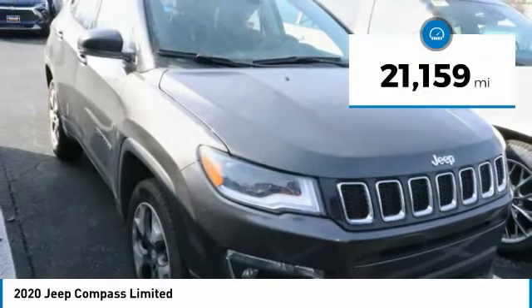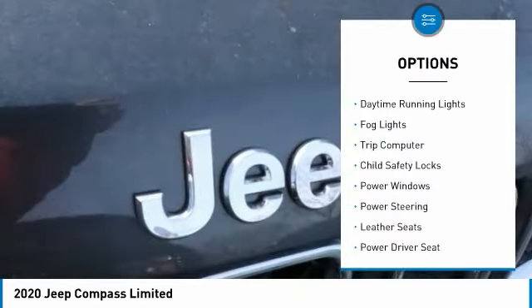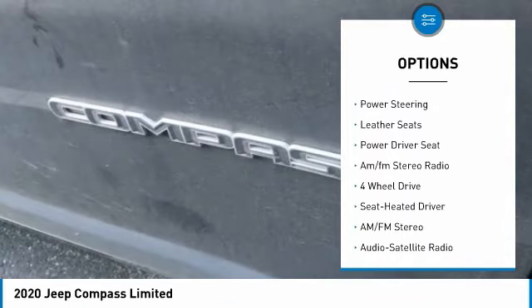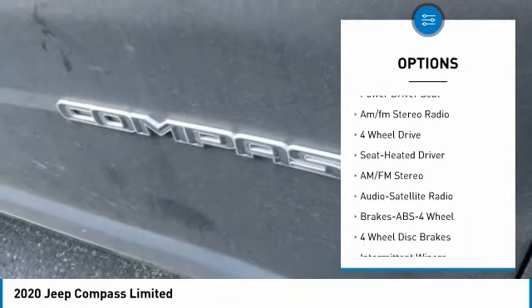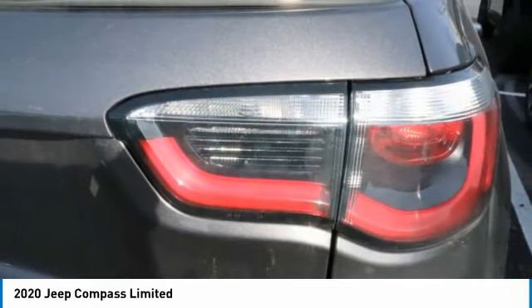This vehicle has less than 25,000 miles. Here are some of this vehicle's great options: daytime running lights, fog lights, trip computer, child safety locks, power windows, power steering, leather seats, power driver seat, and AM/FM stereo radio.